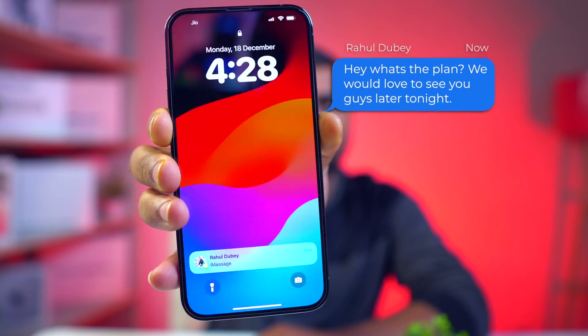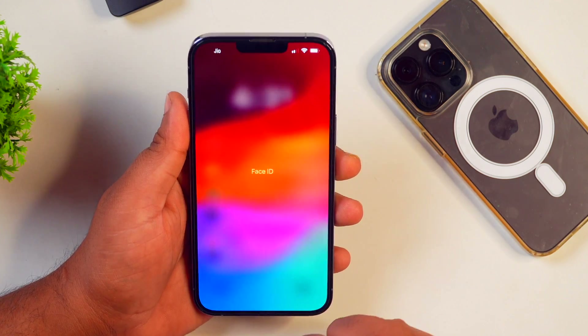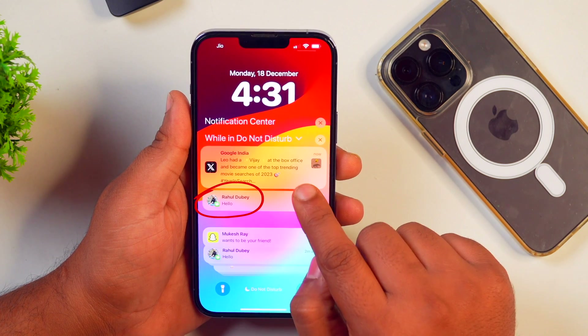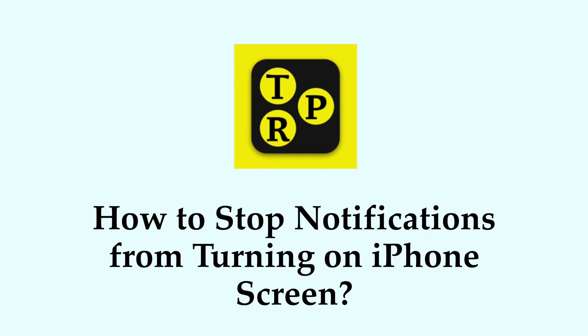If your iPhone screen is repeatedly turning on every time you receive a notification and that irritates you, the good thing is you may turn it off. Hi guys, I'm Abhishek and you're watching TechiePro. Without any further delay, let's move into the video and learn how to stop your iPhone screen from turning on when notifications come in.